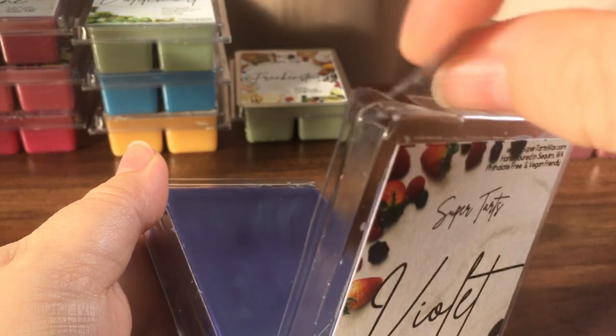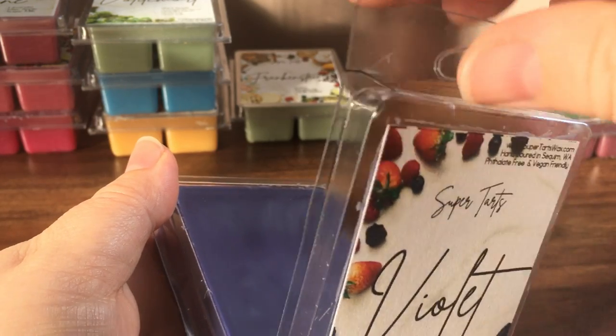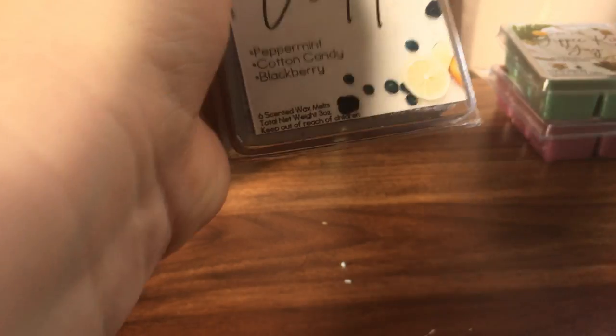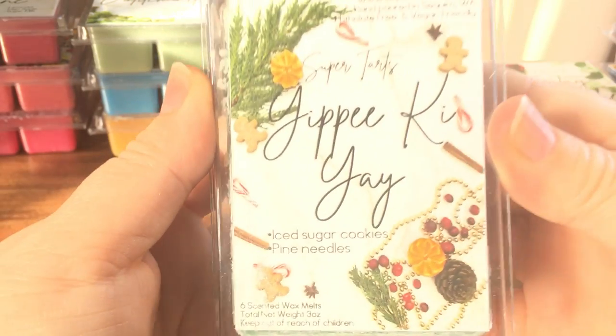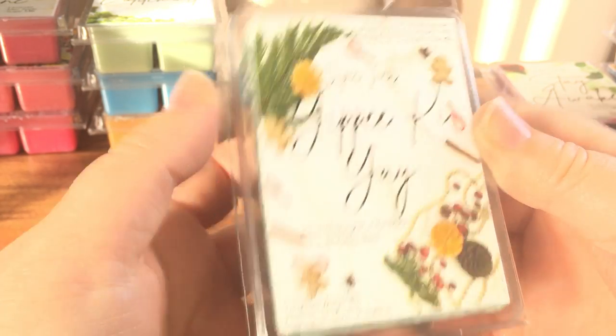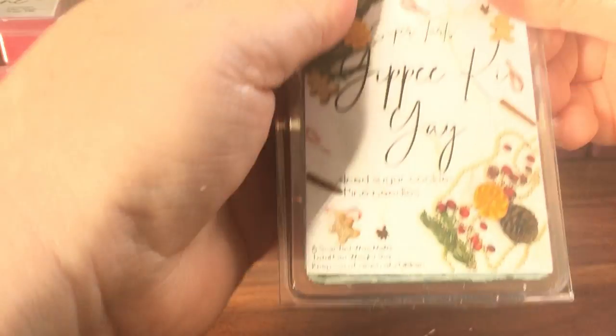Violet smells like a sweet blackberry and then the peppermint just comes through a little bit at the end. Yippee-Ki-Yay is iced sugar cookies and pine needles. I'm getting more of the iced sugar cookie and just a little bit of those pine needles. I'm not really a big fan of Christmas tree scents, but that is a really good blend.